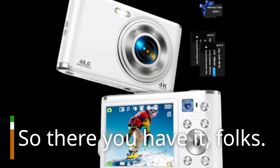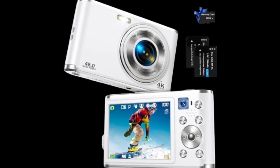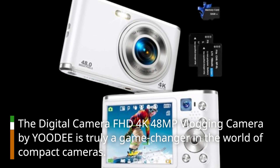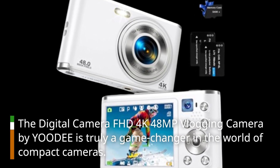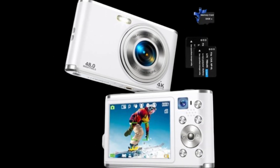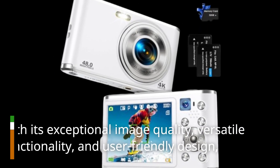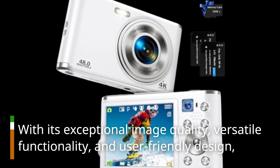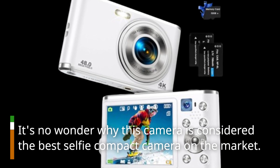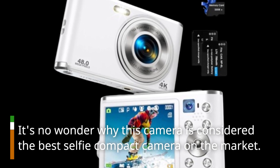So there you have it, folks. The digital camera FHD 4K 48MP vlogging camera by YOODEE is truly a game-changer in the world of compact cameras. With its exceptional image quality, versatile functionality, and user-friendly design, it's no wonder why this camera is considered the best selfie compact camera on the market.